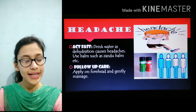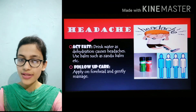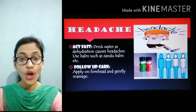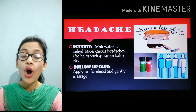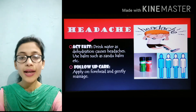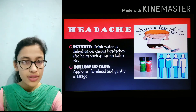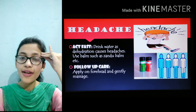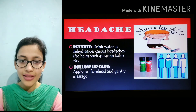Number 5 is headache. What causes headache and how to act fast: you have to drink lots of water, as headaches are caused by dehydration, which is a lack of water in our body. You can also apply balm like Sandhu balm or Amritanjan. For follow-up care, apply those balms and massage your head firmly until the pain stops, and take rest.